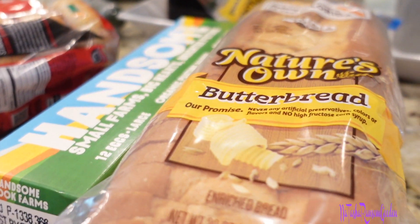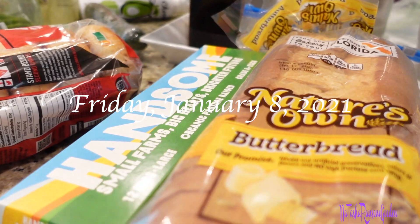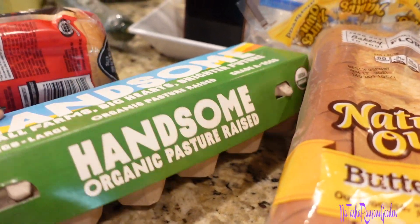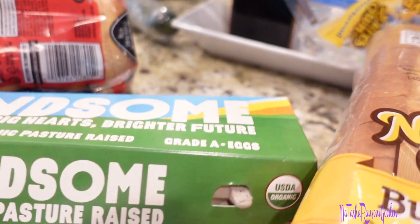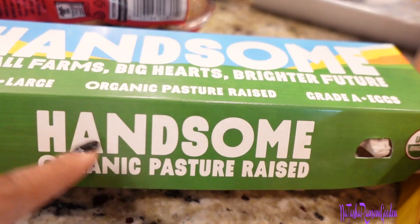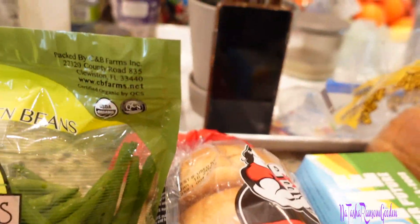I want to show you my Publix haul because I know some people like this portion of the day-in-the-life vlog. I got some more bread and some eggs. I usually try to get the ones that don't sell well. They have a pasture-raised option on sale that I've tried and liked before, so I got that one.